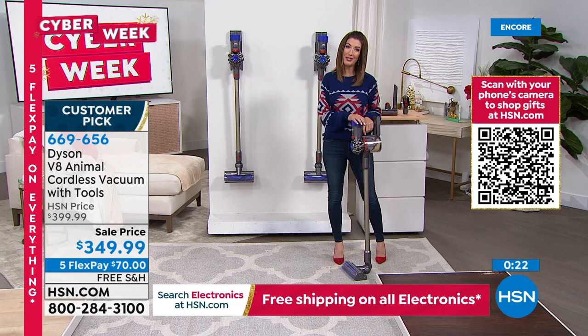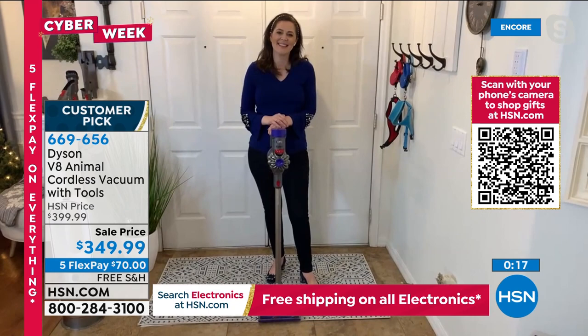Gemma, great to see you as always. Thanks for sharing your home with us tonight. Item number 669-656. Let's talk one more time about our Today's Special — the most advanced technology, the state-of-the-art Hunter air purifier with four modes of filtration: HEPA, EcoSilver, photocatalyst, and UVC light.